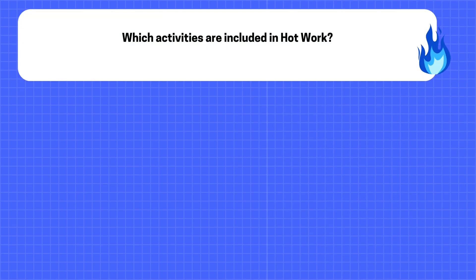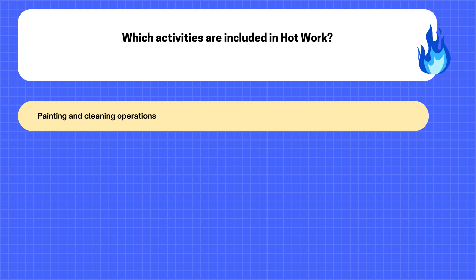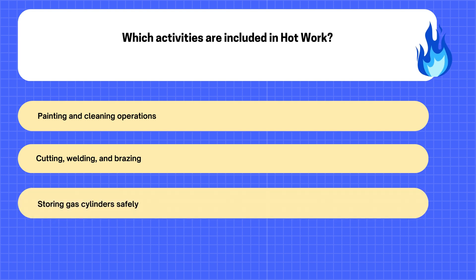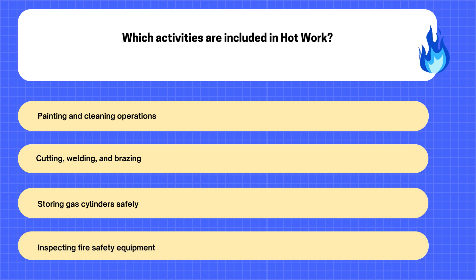4. Which Activities are Included in Hot Work? A. Painting and Cleaning Operations. B. Cutting, Welding, and Brazing. C. Storing Gas Cylinders Safely. D. Inspecting Fire Safety Equipment.